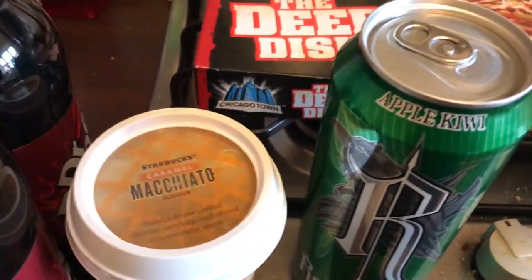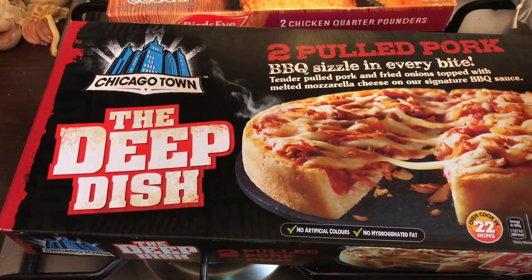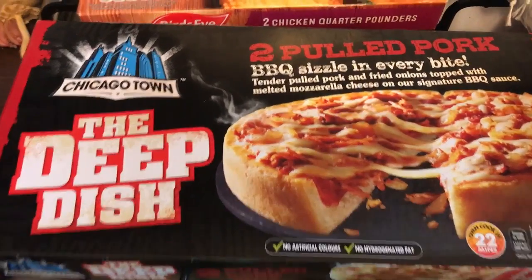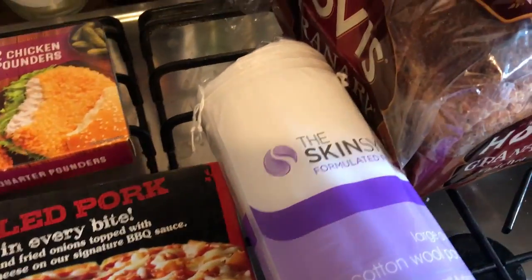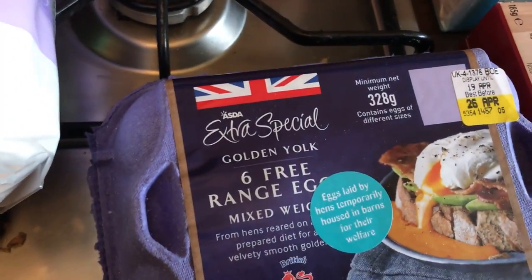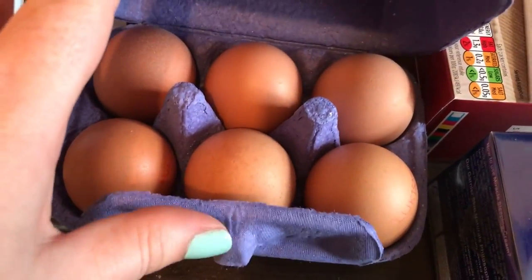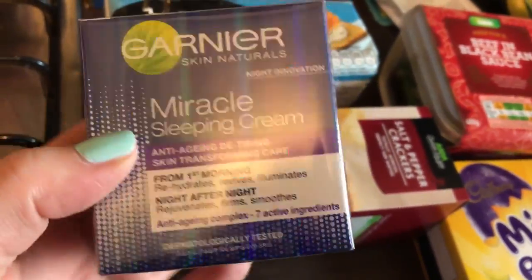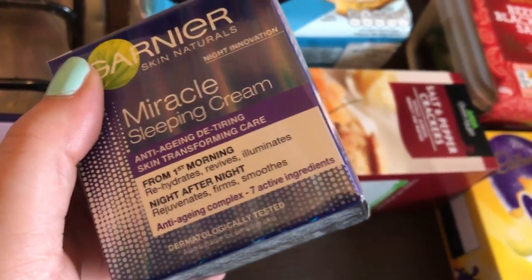I absolutely love these — I've not had them in at least a year — I got two pulled pork deep dish pizzas, they're very yummy. I also picked up two frozen quarter pounders because they were a pound, and the pizzas are £1.25. Then I got a pack of cotton wool pads. I then got six golden free-range mixed weight eggs. I also picked up what used to be my favourite night cream — on offer for £4.50 when it's normally between £13 and £15.